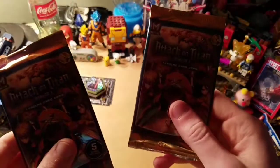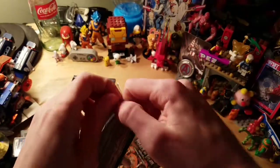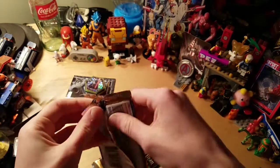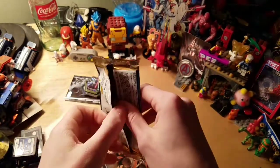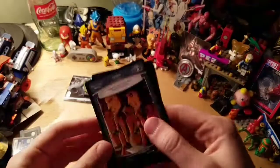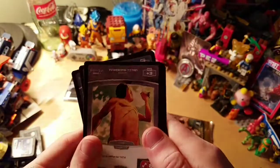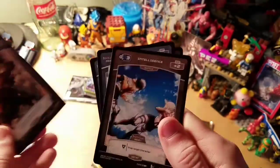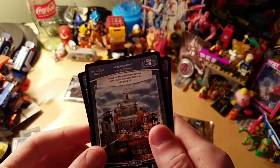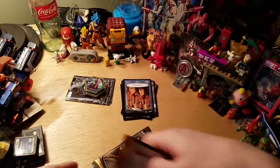And now two Attack on Titan trading cards. I haven't watched the show yet, but I'll give it a watch sometime. I almost got Justice League cards, but I didn't really need them. So we have this one — Towering Titan. Strength, Intelligence, Perseverance — and yeah, those are all five. Nothing really too special over there.